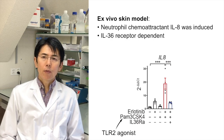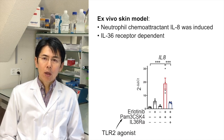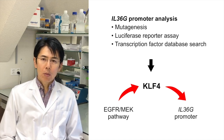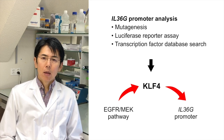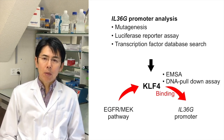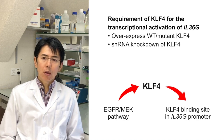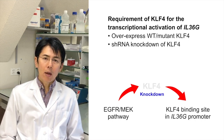In an ex vivo skin model, we could further show that neutrophil chemoattractant IL-8 was induced in an IL-36 receptor-dependent manner after EGFR inhibitor and PAM3-CSK4, a TLR2 agonist similar to C. acnes. By means of IL-36 gamma promoter analysis, bimutagenesis, and luciferase reporter assays followed by a transcription factor database search, we could identify KLF4 as a transcription factor that activates IL-36 gamma transcription downstream of the EGFR–MEK pathway. We confirmed the binding of KLF4 to the IL-36 gamma promoter using EMSA and DNA pull-down assays.